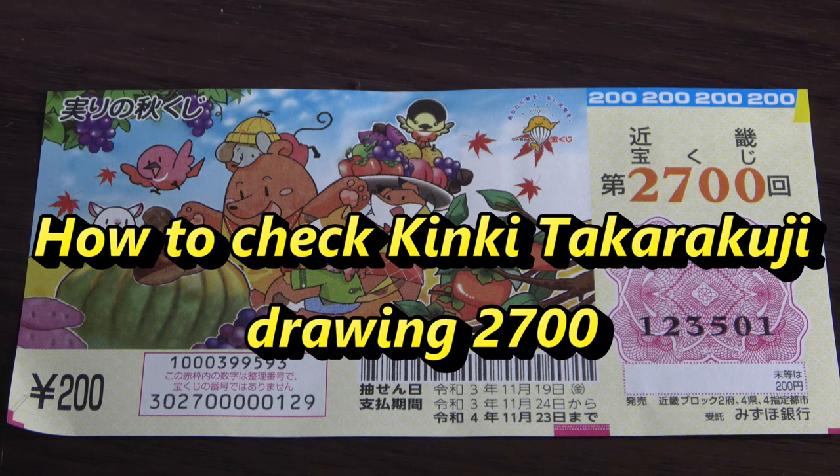Hello my lottery friends. It's James in Japan. It's time to check Kinky Takodaku-ji for drawing 2700, Minori no Akikuji. The drawing date was on November 19th. I'm going to show you how to check your ticket. Let's head over to Mizuho Bank's lottery page.